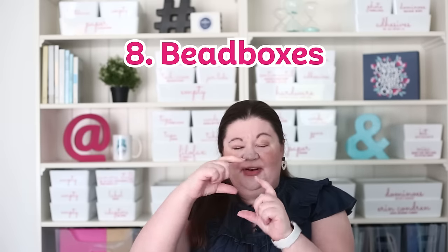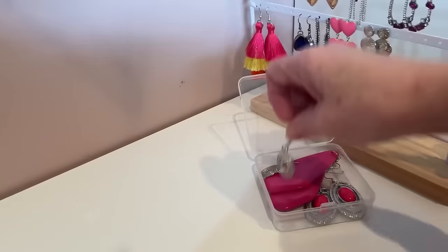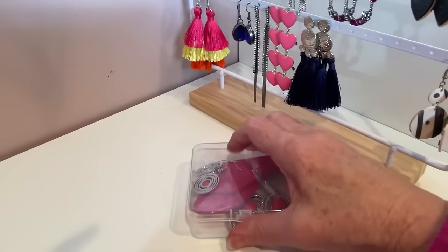Fairly similar to the photo boxes, I love to use what I call bead boxes — those even smaller, tiny little squares — for so many things. Again, the sky's the limit. They fit perfectly in bags, and I have an entire video on the myriad of ways you can use these. Bonus: they're super easy to get on Amazon and super cheap.